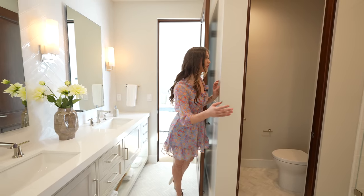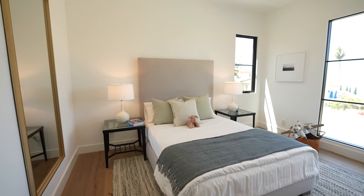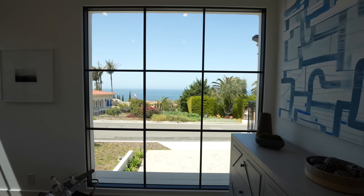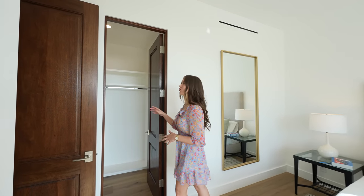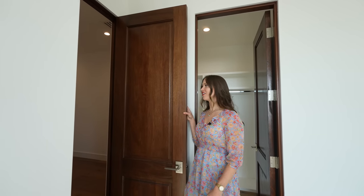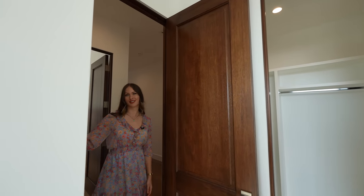In this bright bedroom you have a view of the ocean and the neighborhood through a very large glass window, and a custom walk-in closet. I want to point out the beautiful eight-foot mahogany doors throughout the house, and I also love how they kept the wood trim detail.